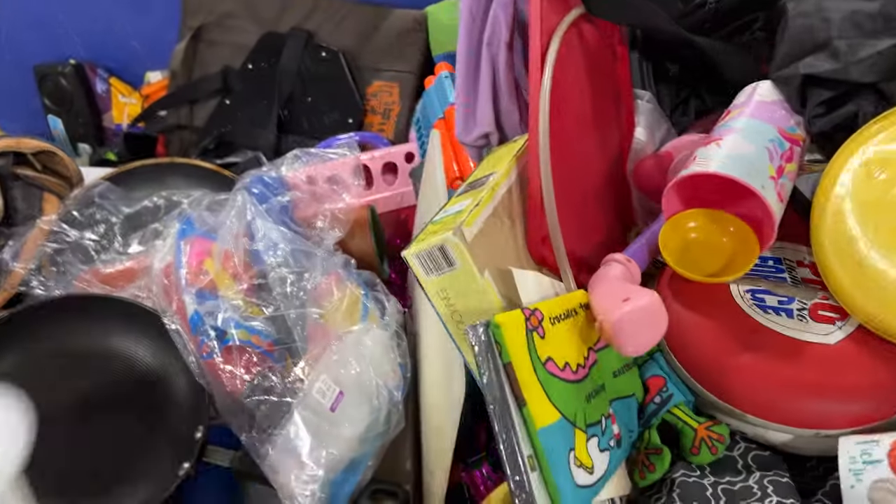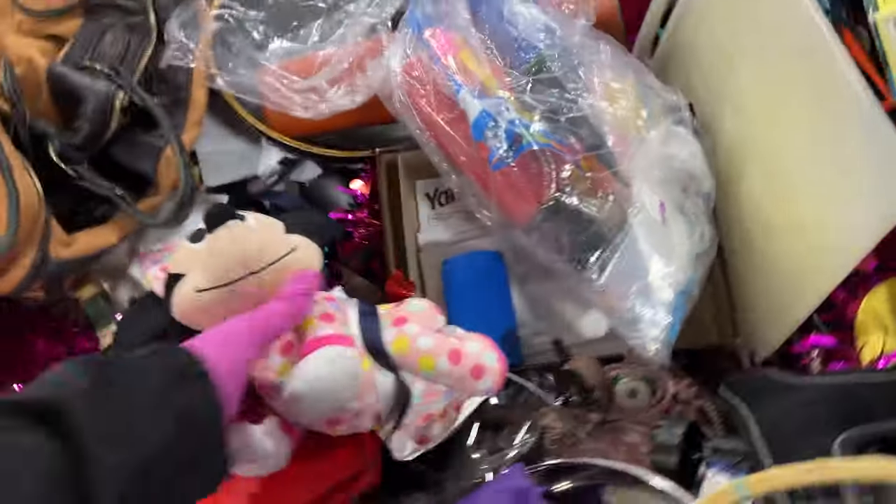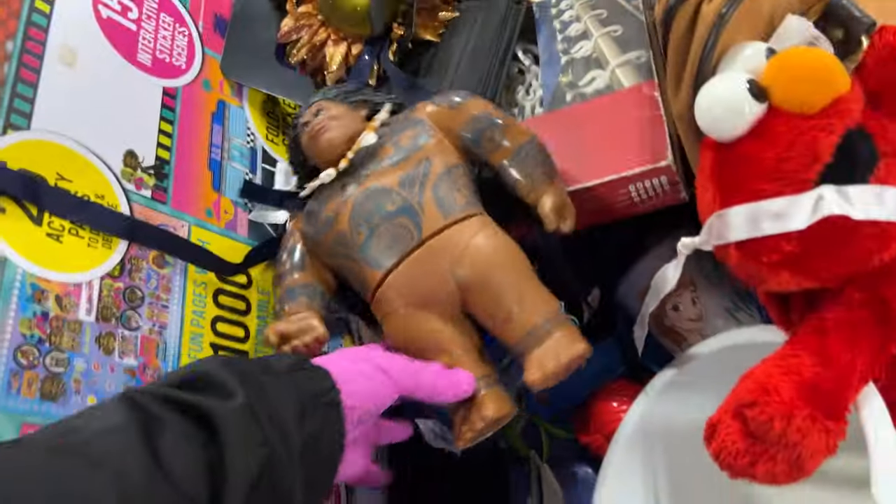Look at all this! Elmo. Little Minnie Mouse — she like crawls, she's cute. Mally — you're welcome.